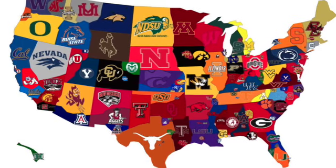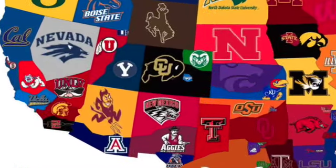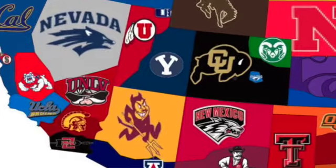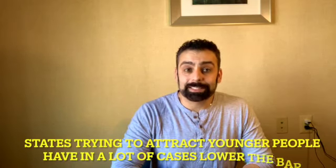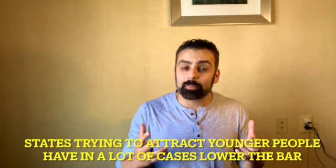Not every state school is actually looking to make the process harder, believe it or not. It's actually easier in Nevada, New Mexico, North Dakota, South Dakota, and Utah. These states have made it easier in some cases for students to establish in-state residency, mostly because they're trying to attract younger people to the state and hoping that they stay after they graduate.